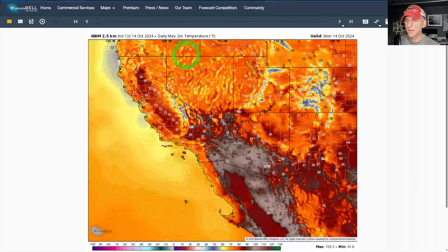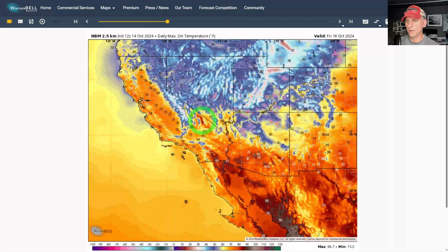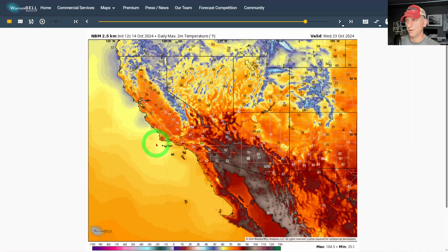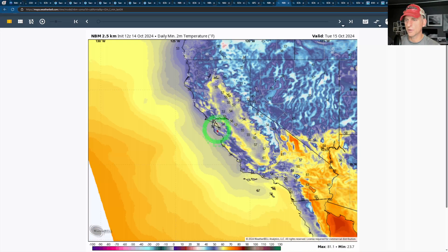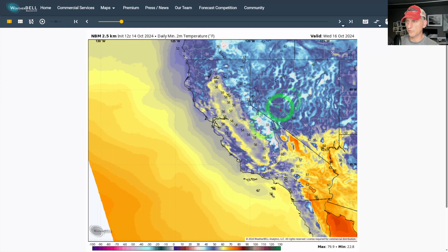Looking at daily two-meter max temperatures for Monday October 14th through Tuesday, Wednesday, and Thursday — you can see things cooling down, much more comfortable, a little bit of a break from the heat as we go toward the end of the week. Maybe bouncing back a hair, but at this time of year things are definitely much more comfortable. The excessive heat is likely gone, and even if we bounce back a little above average, it's still much more comfortable.